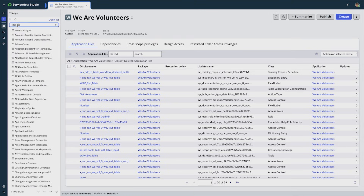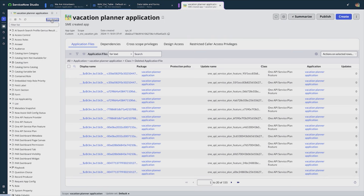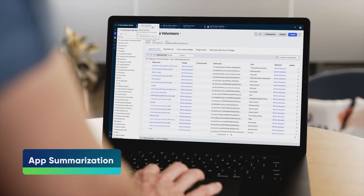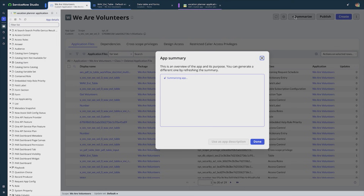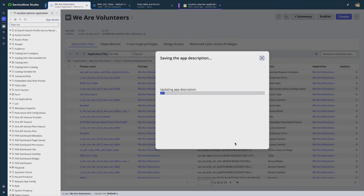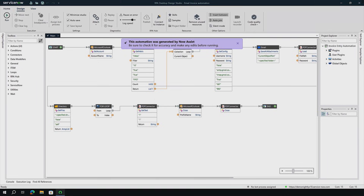From onboarding employees to managing complex service requests, ServiceNow makes everything smoother and more efficient. For example, consider onboarding new employees — a process that can be complicated and often involves multiple departments. ServiceNow helps streamline this by clearly defining tasks, assigning responsibilities, tracking completion, and ensuring everything is coordinated smoothly.